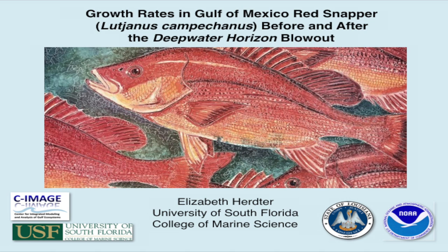This presentation is about growth rate changes in red snapper following the Deepwater Horizon oil spill. I work in a lab that studies all sorts of animal responses to the Deepwater Horizon oil spill. My lab was one of the first to go out and evaluate fish health in response to the spill, so I can probably answer questions that may not be specifically related to growth, but other topics as well.